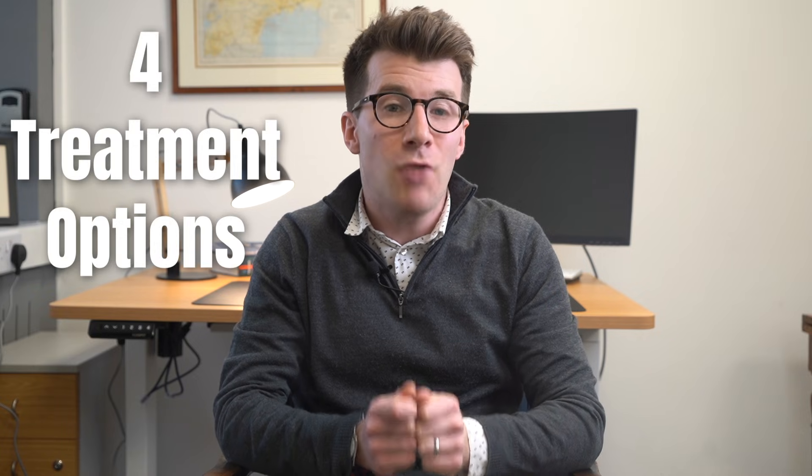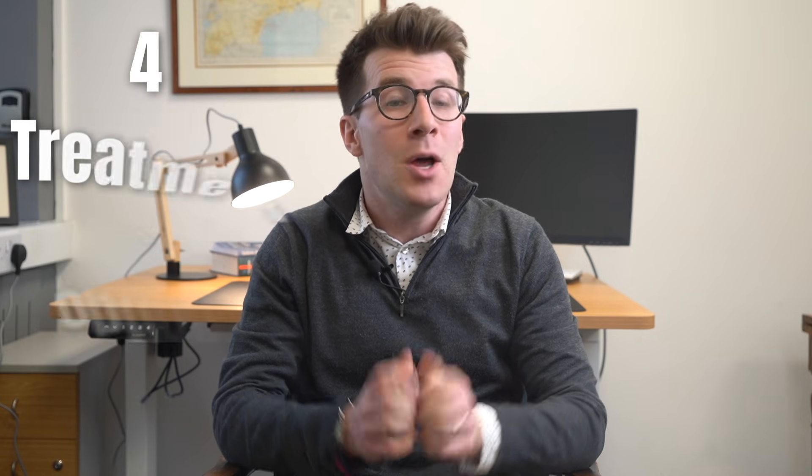Psoriasis is a skin condition that causes flaky patches of skin which can form scales, and in this video we're going to cover four treatment options for psoriasis that affects your scalp, which is actually quite a common condition.